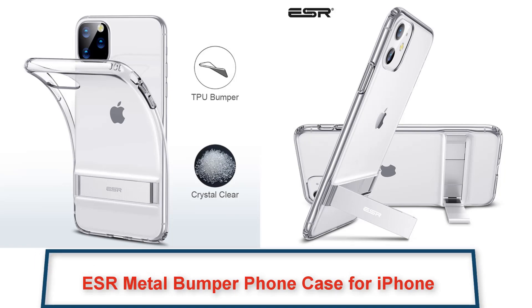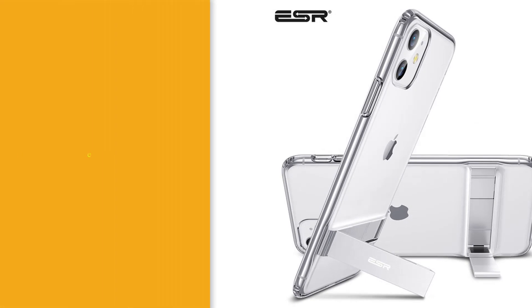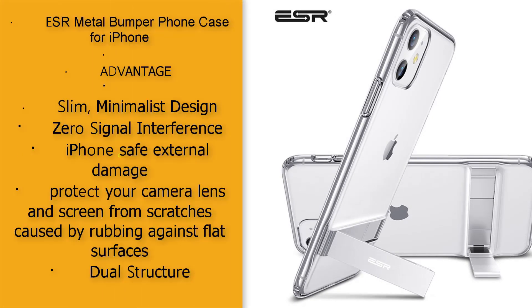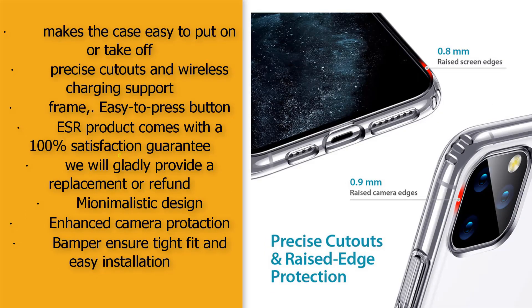ESR Metal Bumper Phone Case for iPhone. Slim, minimalist design with zero signal interference. Protects your camera lens and screen from scratches caused by rubbing against flat surfaces. Dual structure makes the case easy to put on or take off. Precise cutouts and wireless charging support.